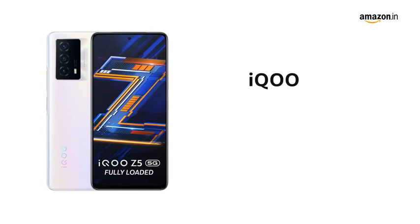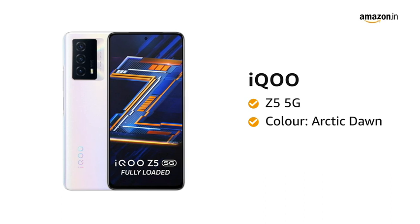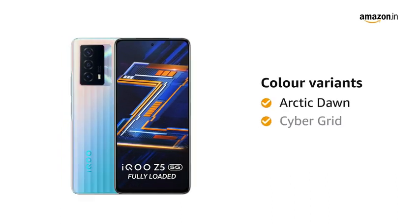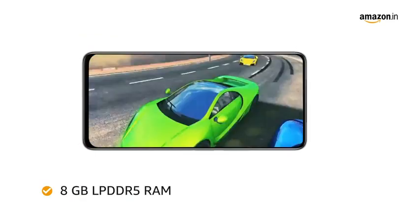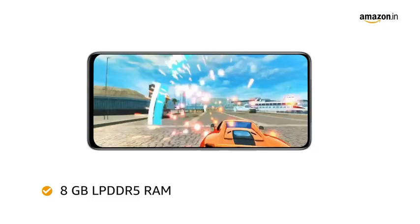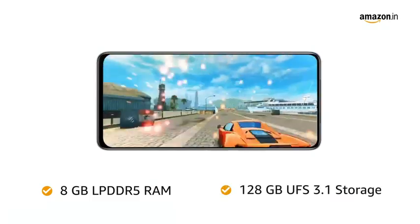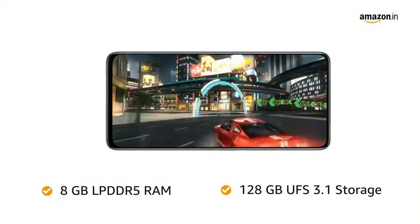Introducing the IQOO Z5 5G in color Arctic Dawn. The smartphone comes in three color variants: Arctic Dawn, Cyber Grid, and Mystic Space. It sports 8GB of LPDDR5 RAM that takes care of your multitasking needs, and you will get 128GB of UFS 3.1 storage for all your storage requirements.